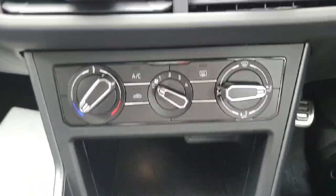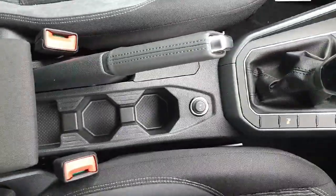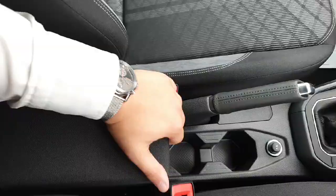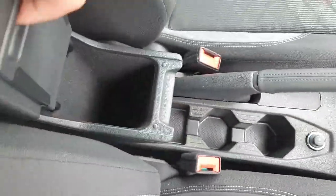Two USB-C charging ports, your climate control system, and your switchgear. Cup holders here in the center console, the armrest which you can pull out or extend, with more storage there.